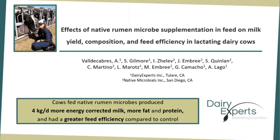The main findings of this study were that cows fed native rumen microbes produce four kilograms per day more energy-corrected milk, more fat and protein, and had a greater feed efficiency compared to control cows.